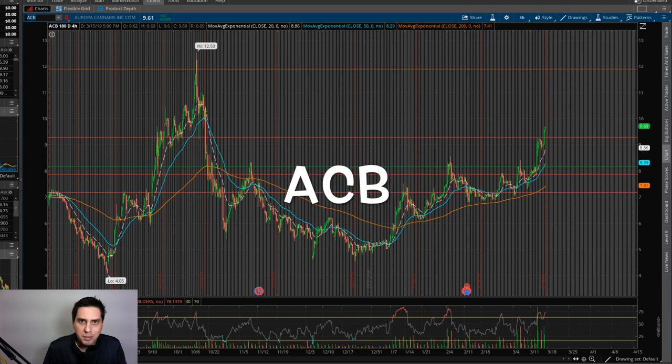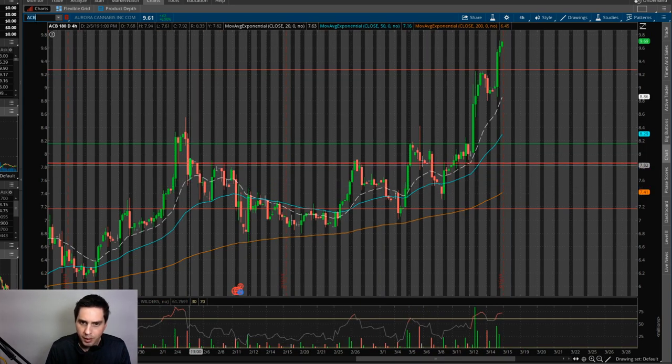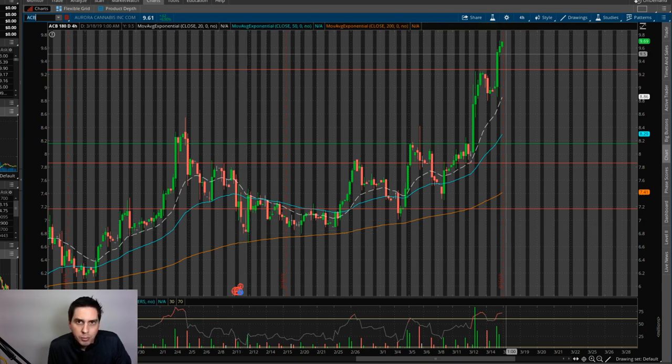Our next swing trade was ACB, and this occurred on the 5th of February. I bought in on this dip right here, right around $7.40, and I'm still holding this stock as of right now. The stock dipped down pretty good into the 6s, and I actually bought more and lowered my average down to $7.22. I'm probably going to hold this stock to about $13 to $15 — just have to keep an eye on it.